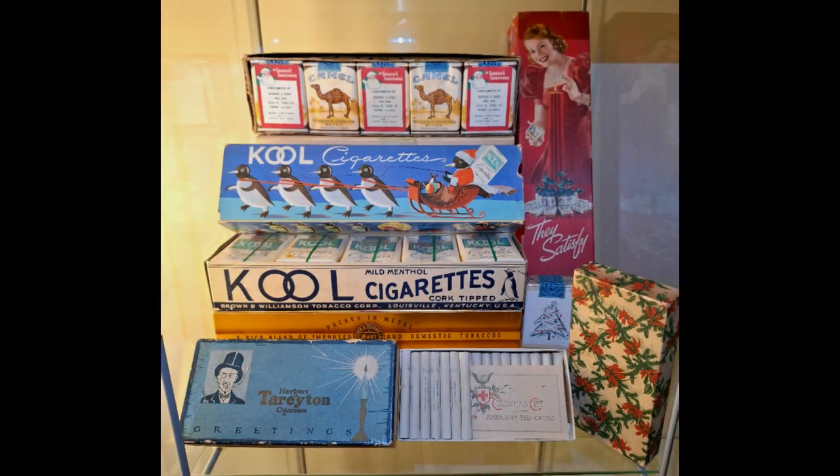This set of Christmas themed packages are set up as a display in my cigarette room every Christmas, as a reminder of a period in history when cigarettes were more than just nicotine sticks. Each item is special in its own right and significant as they represent a time of giving and goodwill to all.